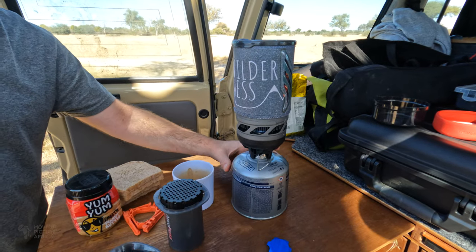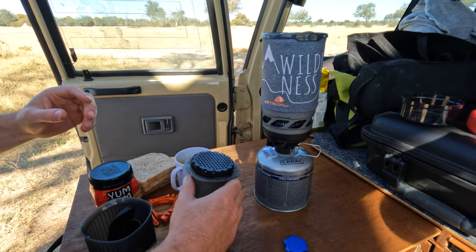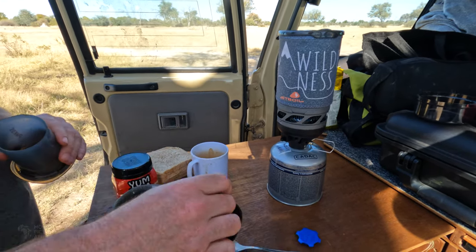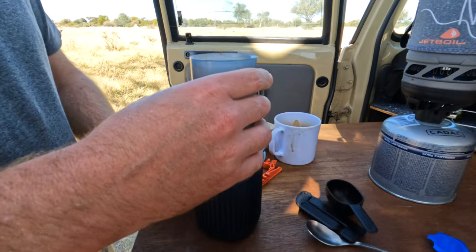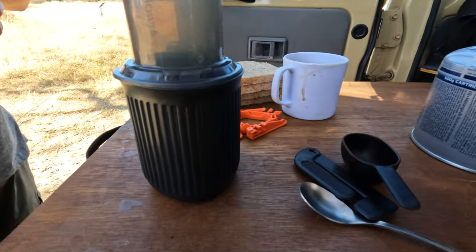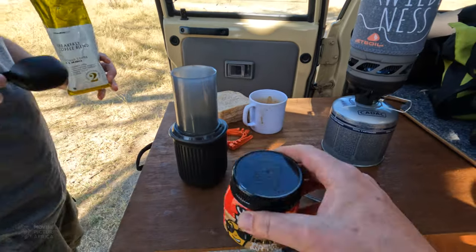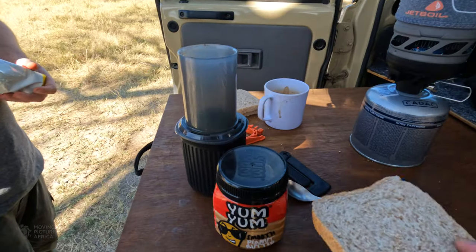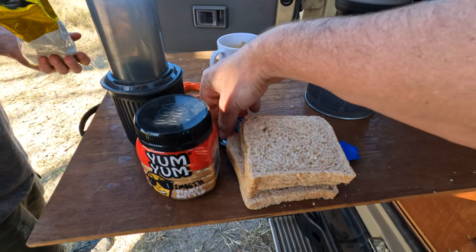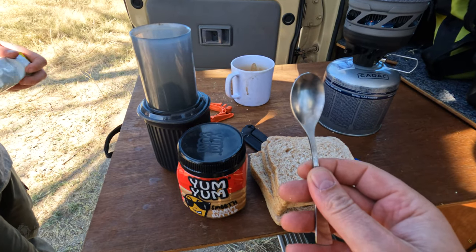We'll do a little coffee on our Jet Boil — that's our new toy. Boils water very quickly, which is good, and then still using the good old Aeropress. And for lunch we have peanut butter and five-day-old bread, which we will be applying with a spoon because we're disorganized.